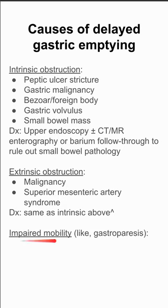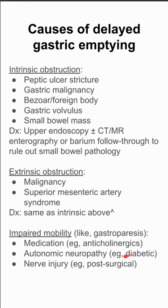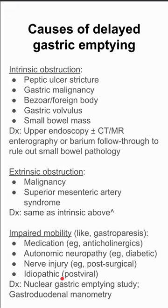The next big category is impaired motility, which includes problems like gastroparesis. Medications — specifically anticholinergics — can cause this, as can autonomic neuropathy as seen in diabetics, nerve injuries after surgery, or idiopathic causes such as a post-viral syndrome. To diagnose this, you want to do a nuclear gastric emptying study with gastroduodenal manometry.